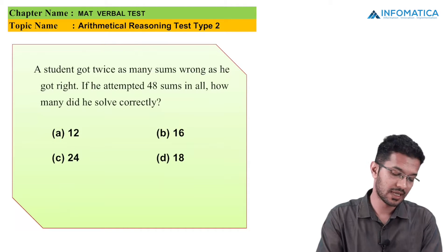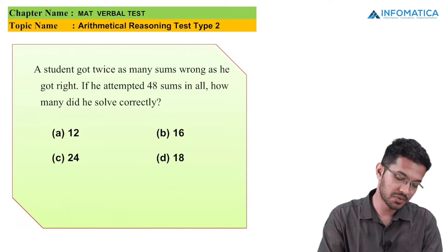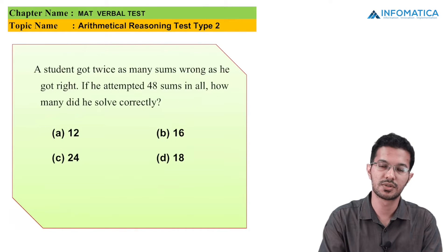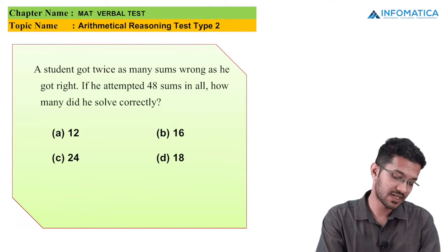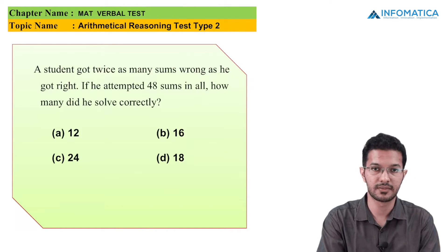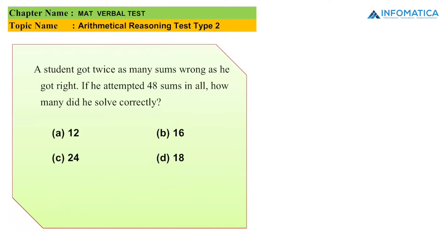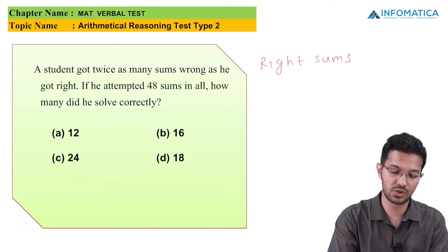For the next MCQ, a student got twice as many sums wrong as he got right. If he attempted 48 sums in all, how many did he solve correctly? The options are 12, 16, 24, and 18. Let us go for the solution. We take the right sums solved as x.